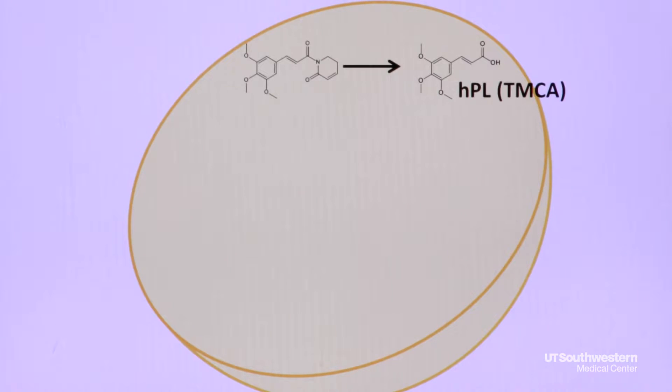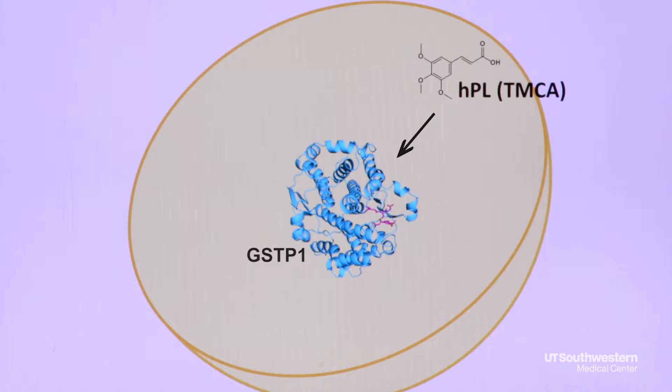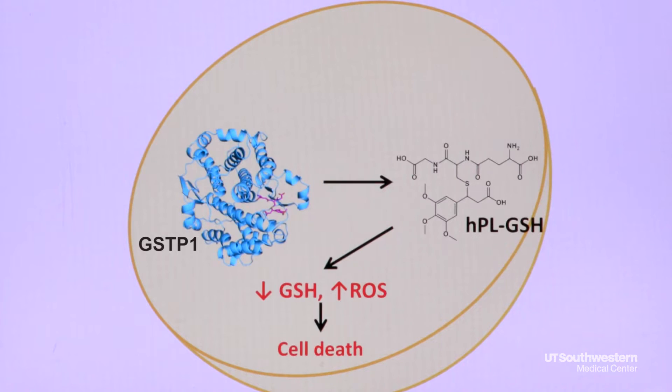Our model for how piperlongamine may work is that it has to be intact to enter cells. It then is broken down once it enters the cell and can interact with GSTP1, leading to cell death, which is useful for cancer therapy.